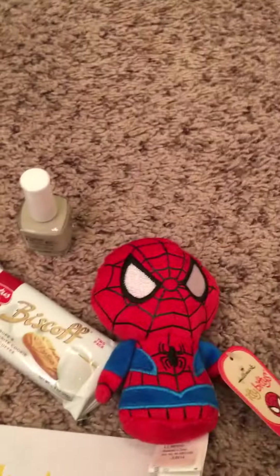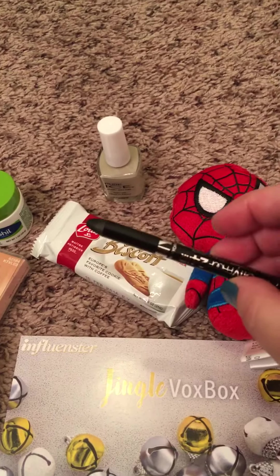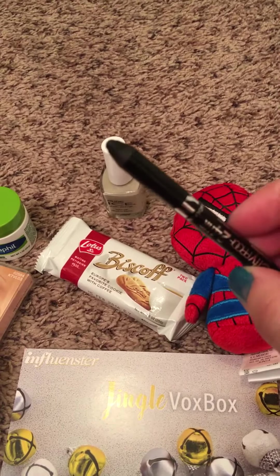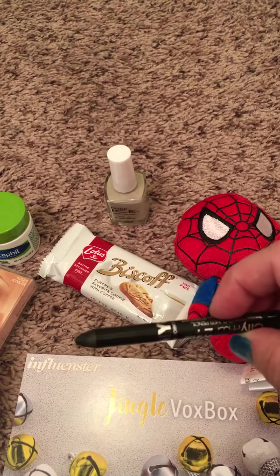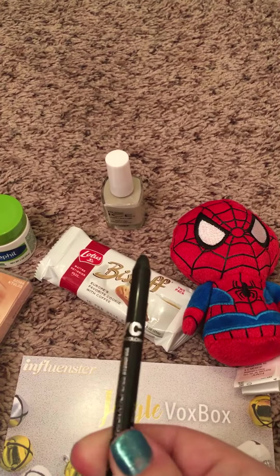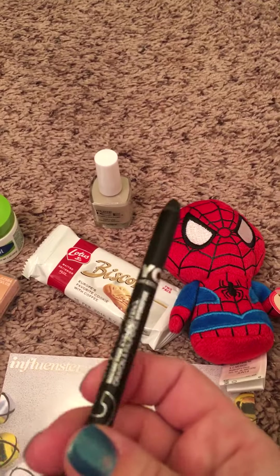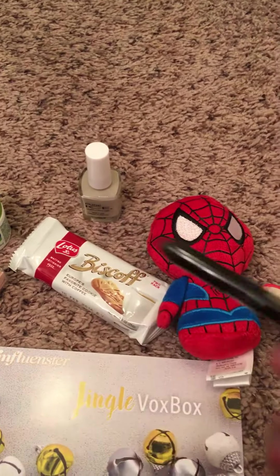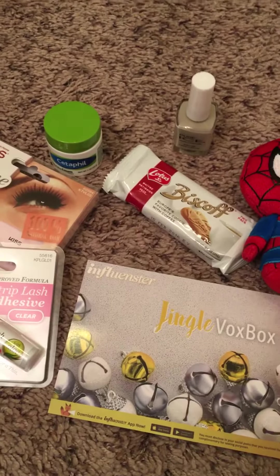It still does smudge a little bit, but it's really smooth — you can see it goes on nicely. You can kind of tell it's been used a little bit already. I do like how it goes on, but it did still smudge a little. I am one that tends to rub my eyes a lot, so that may have had something to do with it as well. Really nice stuff though.